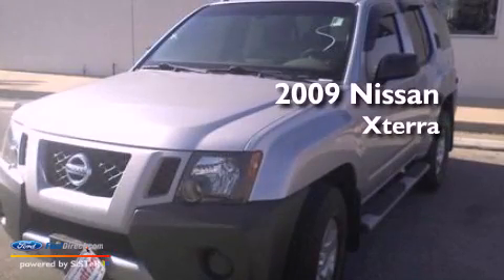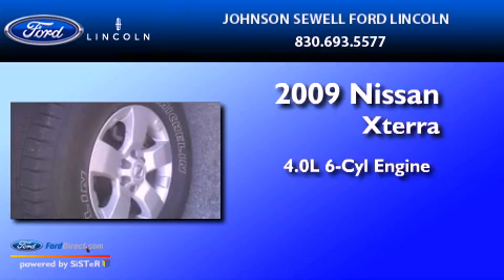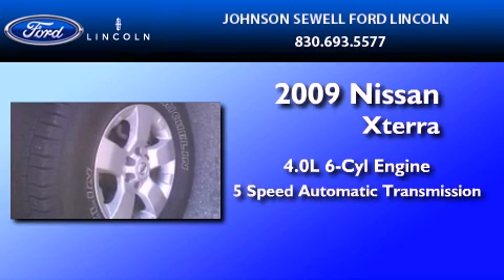This is a 2009 Nissan XTERRA. It features a 4.0-liter six-cylinder engine and a five-speed automatic transmission.